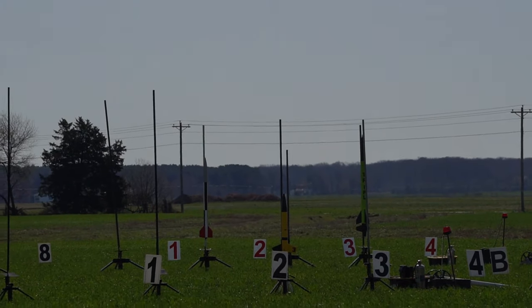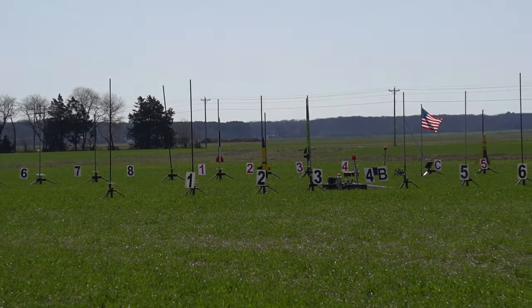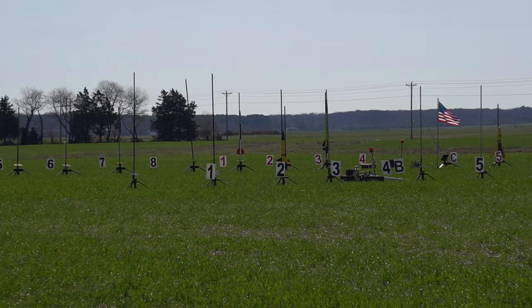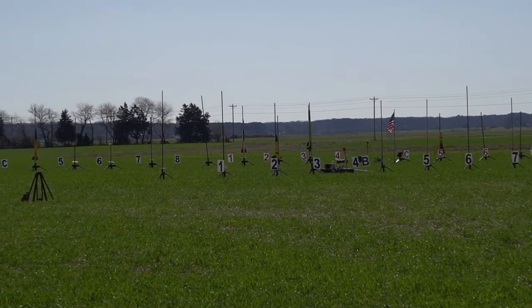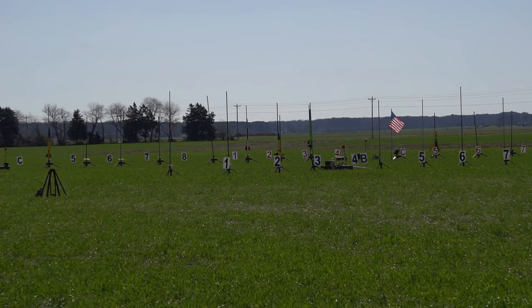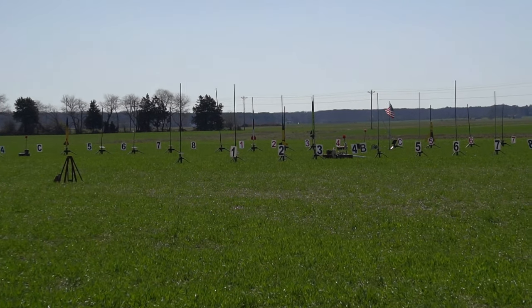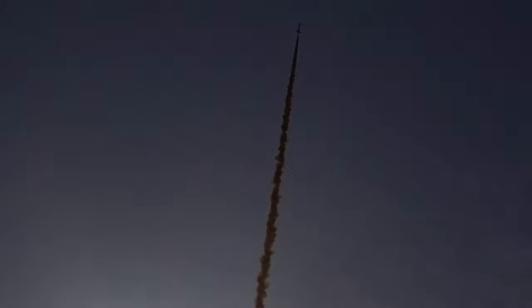That is Joe Zielinski, and he's flying his 4-inch Goblin on a J-280. This is a certification flight. So who's watching for you, Joe? Okay, we got somebody watching. Going in 5, 4, 3, 2, 1. Good boost. Nice black, smoky motor.